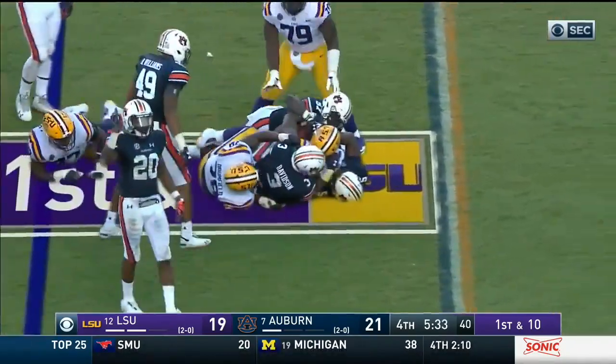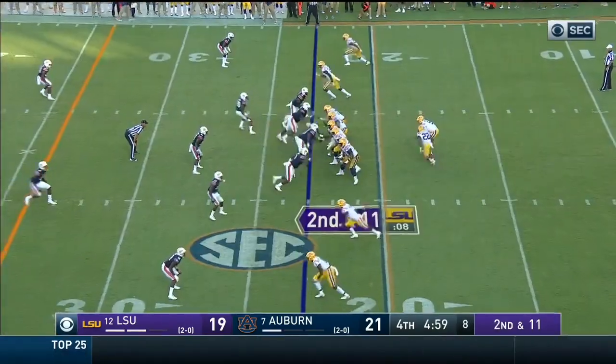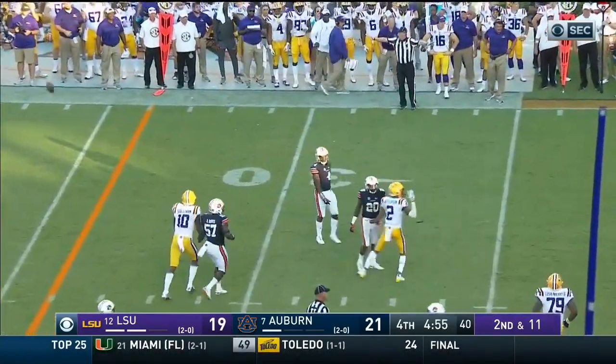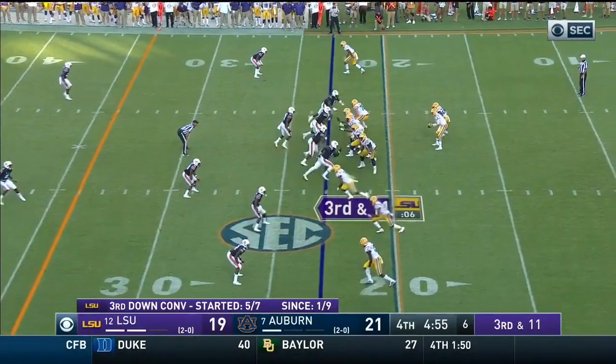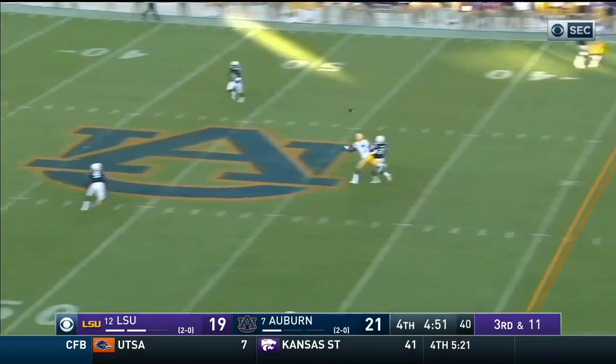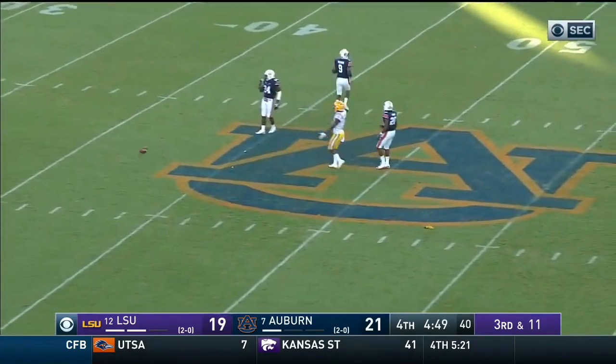Edwards-Dillon wrapped up. Throws and it's batted — it was tipped. Burrow deep middle, overshot his intended receiver Jonathan Giles.